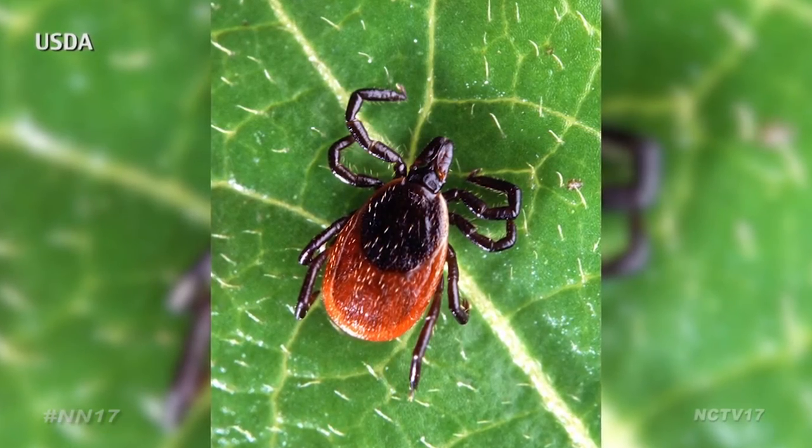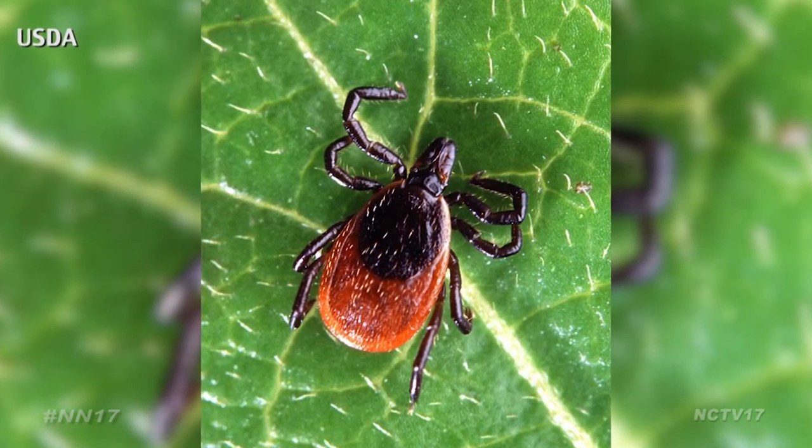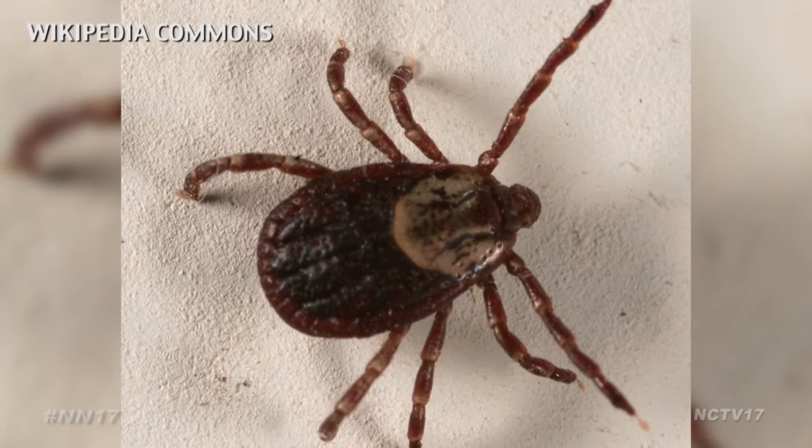If you do find yourself with a bite, experts recommend removing the tick slowly but firmly, pulling it straight up from the bite zone. This should be done as soon as possible.